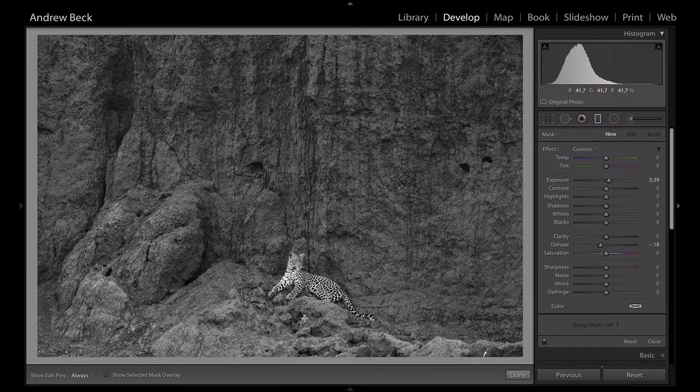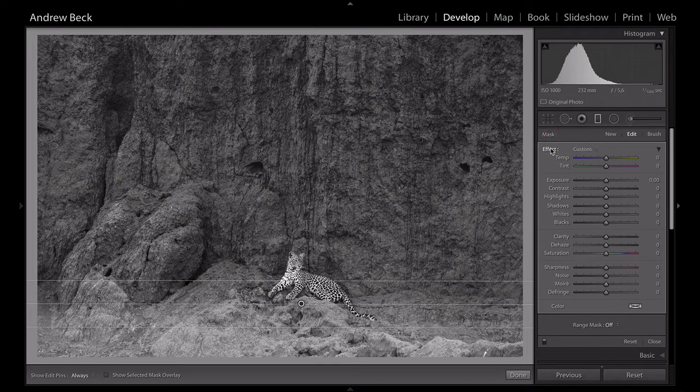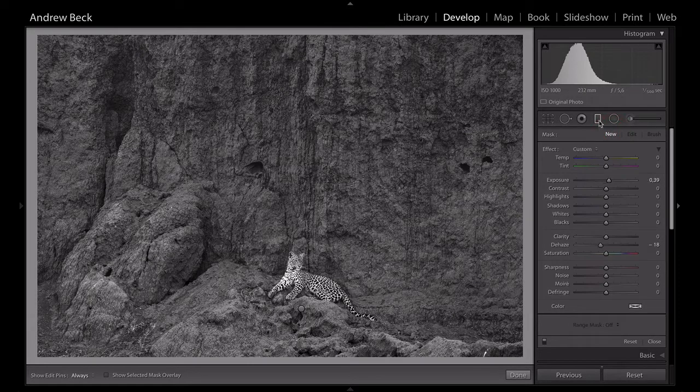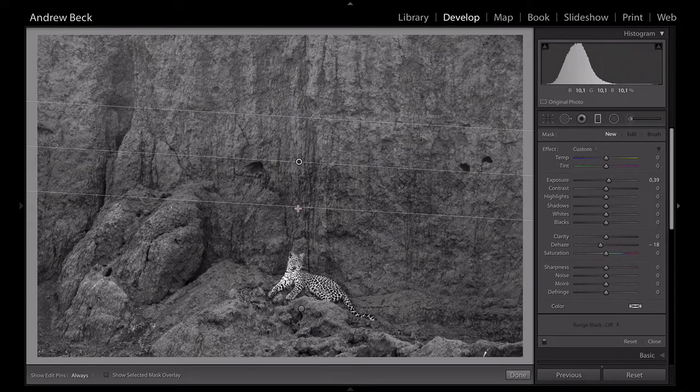Localized adjustments — there are two things I'd like to do. The first is that this bottom section here is maybe a little bit brighter than what I would like, competing with my eye and pulling me away from the subject. I'm going to double-click on the effect to zero it and use O for overlay to show where we're working. With this graduated linear filter, I'm going to drop the exposure by about a third — 0.2 looks good — and just drop the blacks a touch. Switching that off, you can see it darkens that bottom section a little bit and brings it in line with what's happening up at the top.